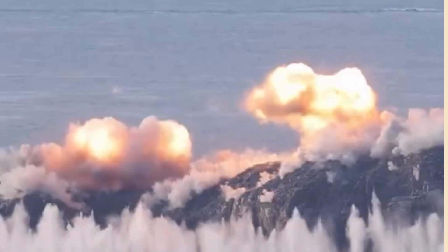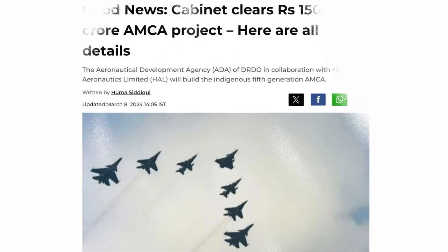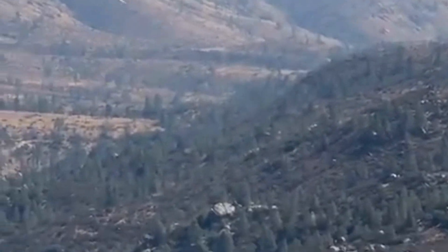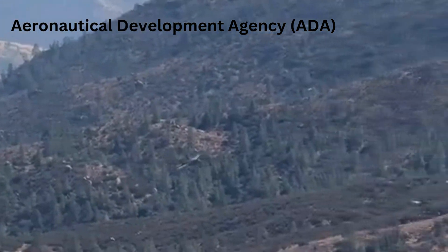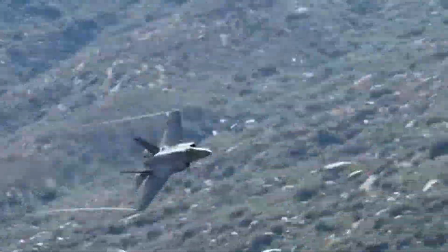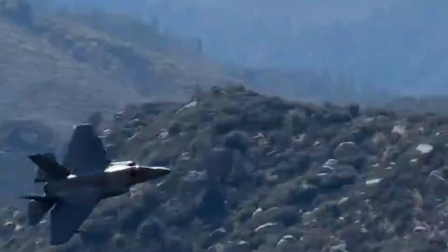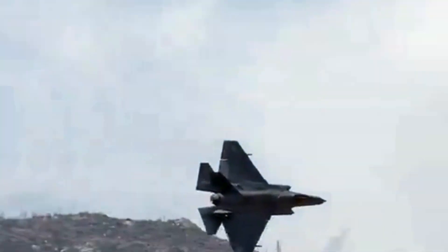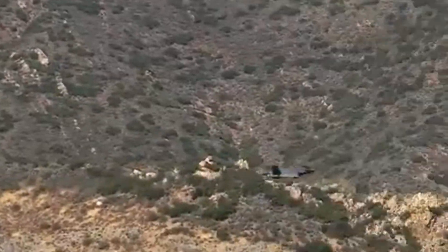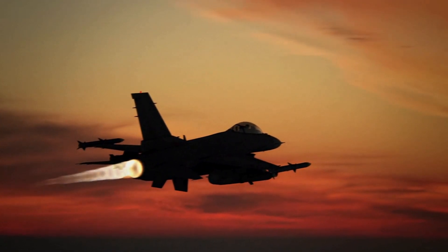India has also joined this exclusive club. The Indian government has cleared Rs 15,000 crore to design and develop the Advanced Medium Combat Aircraft, AMCA, which will be India's 5th gen multirole fighter jet. It will be designed and developed by the Aeronautical Development Agency and the Defence Research and Development Organisation, DRDO, and manufactured by state-owned Hindustan Aeronautics Limited, HAL. India hopes to have the first flight around 2028, with full development expected in about 10 years, meaning India could have its own indigenous 5th gen fighter jet by 2035.